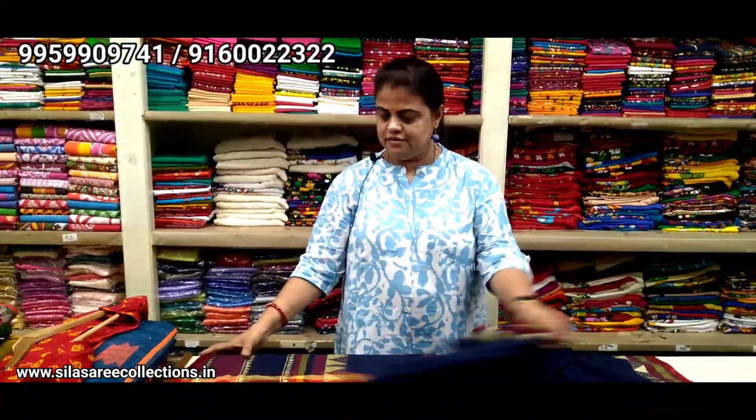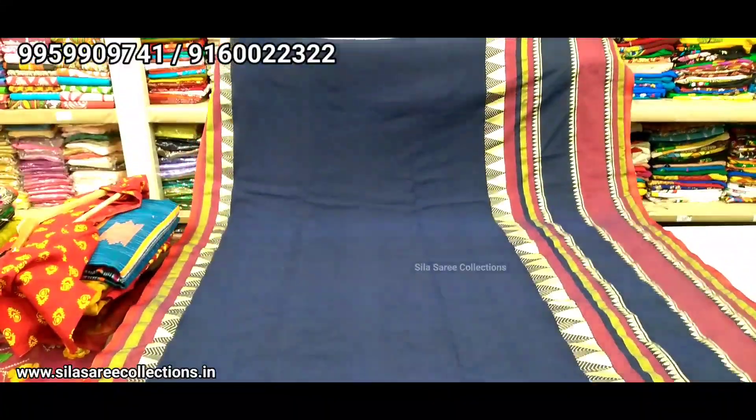Neat, good looking. This is the sari blouse piece. This is the sari body — how beautiful, neat, good looking sari. Fabric: cotton, lightweight sari. Price ₹1165, after discount ₹990 — ₹990 is the discount price.